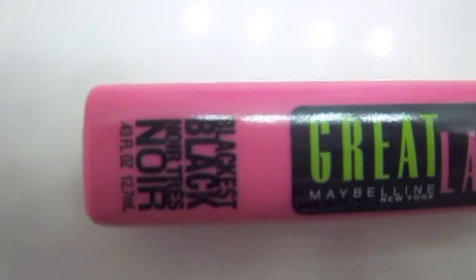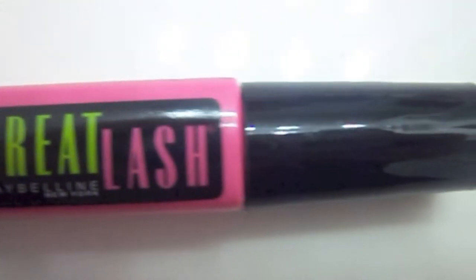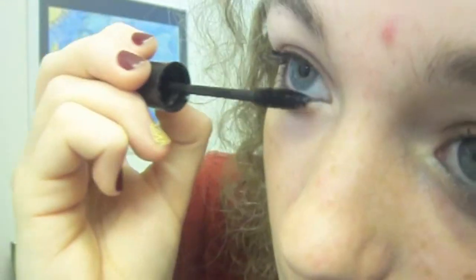Then I am going to take my finger and smooth out my eyebrows — I know this is kind of weird, but it works. For mascara, I am taking my Great Lash Mascara and I am just going to be applying that to my upper and bottom eyelashes.